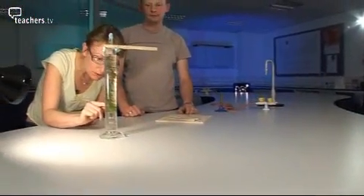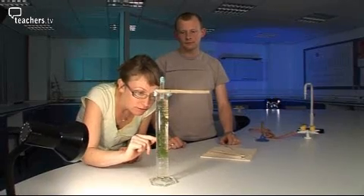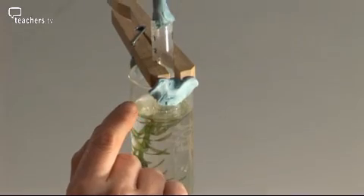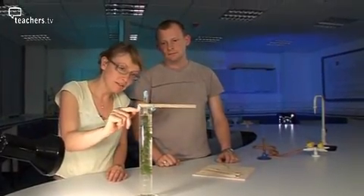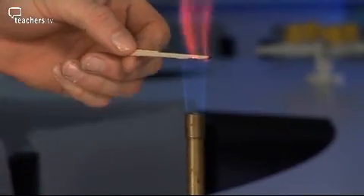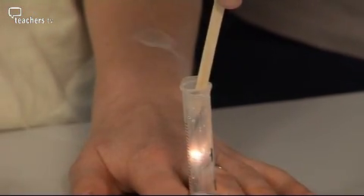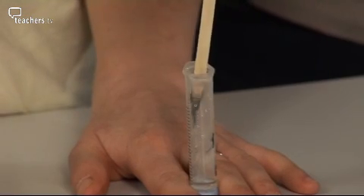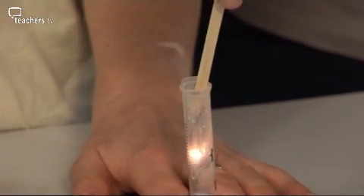Now all over this plant we can see bubbles forming — these bubbles are a gas made by the plant. They gradually float up and collect in this plastic syringe at the top of the measuring cylinder. We're going to take this syringe off and seal the end. Matt lights a wooden splint and blows it out until it's just glowing. Fantastic — so there's oxygen in the tube! The gas the plant is producing is oxygen. We know this because the splint relights, showing that the plant has made oxygen.